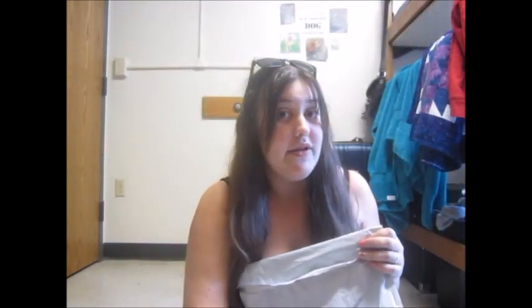So I'm gonna unbox this for you guys. It came in this little bag, and my address is on the other side so I'm not gonna show you that. Anyway, I'm just going to open it. Let's see what is inside. I'm really excited.